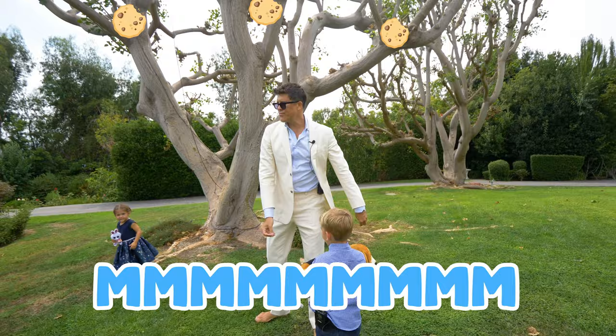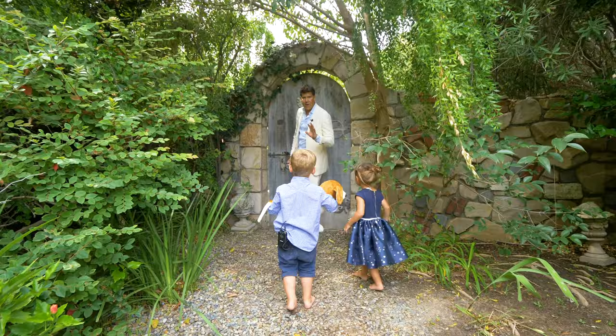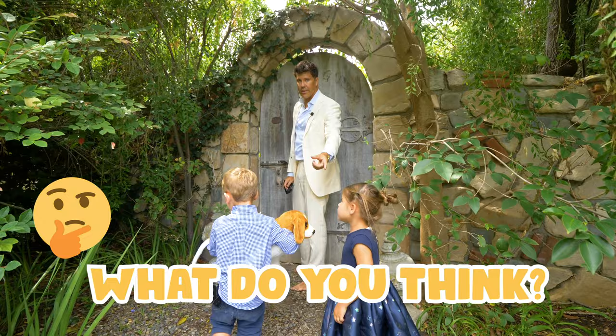This is the secret garden. Are you ready? I don't know if we should let the camera in here. Should we let them in to the secret garden? What do you think, guys? Okay. But don't tell anybody — this is the secret.